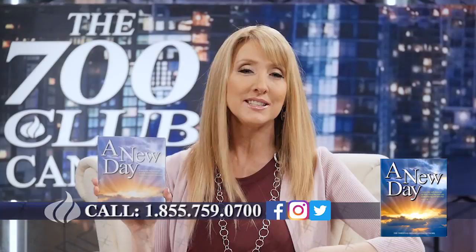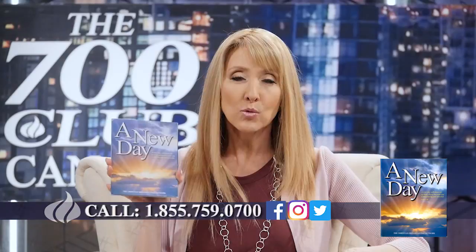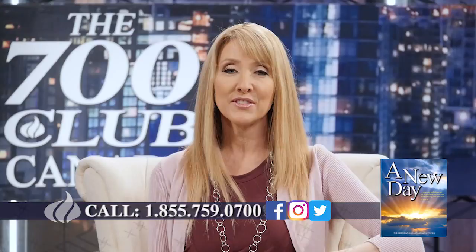It's time for a new day. Let all that old stuff be put away from you and walk into a new season in your life. We have a resource for you — 1-855-759-0700, absolutely free. Just give us a call. We believe in prayer and we'll pray for your needs right after the break. So stay with us.